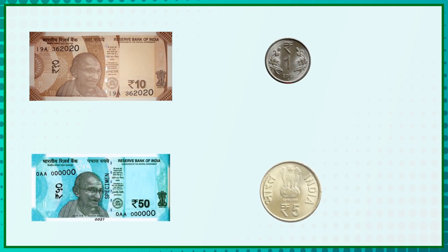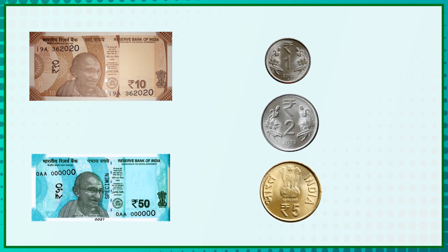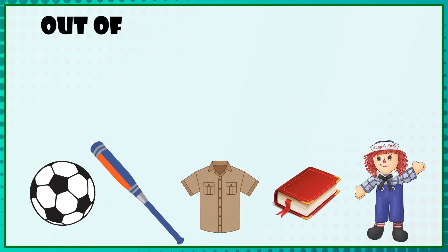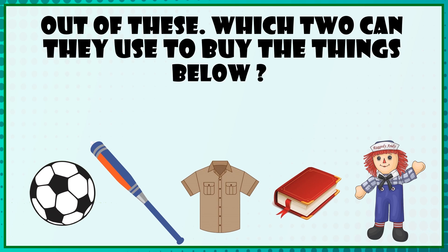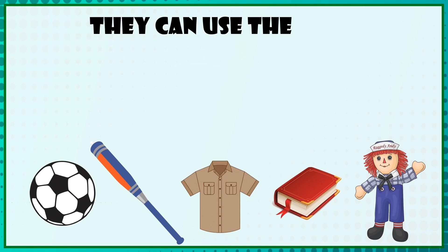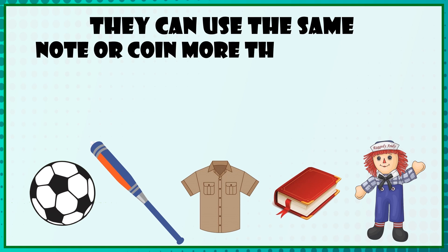The options are: a 10 rupee note, a 50 rupee note, a 1 rupee coin, a 5 rupee coin, and a 2 rupee coin. Out of these, which 2 can they use to buy the things below? They can use the same note or coin more than 1 time. So let's do it.